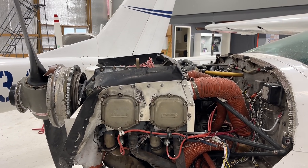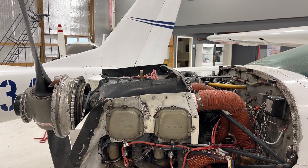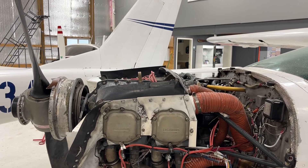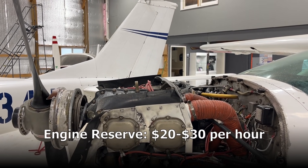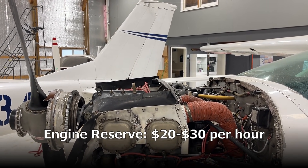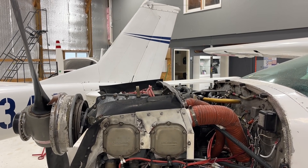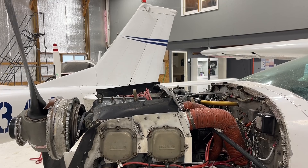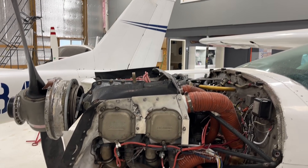Finally, we've got engine reserves. This is a bit of a hidden cost, but it's critical to budgeting for long-term ownership. For a Cessna 177, it's recommended to set aside about $20 to $30 per flight hour for an engine overhaul fund. This helps cover the eventual cost of replacing or overhauling your engine, which can cost upwards of $30,000 to $40,000 when that time comes — so that's a big chunk of money.